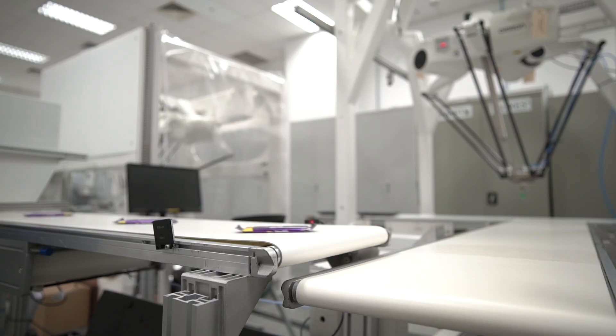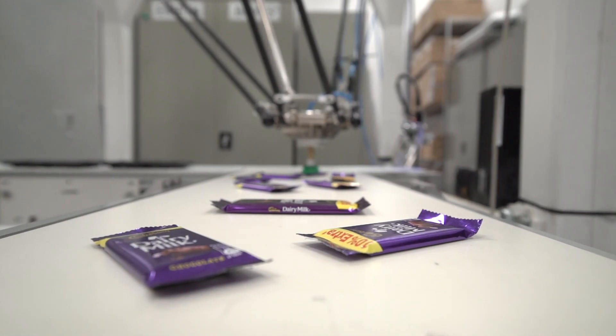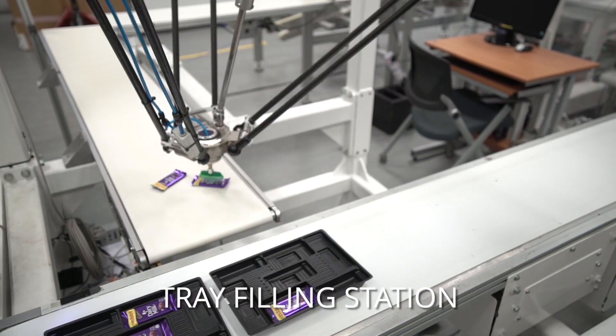From the hopper, the items travel along the conveyor towards the tray filling station. At the tray filling station, a Delta robot packs the items onto the trays.